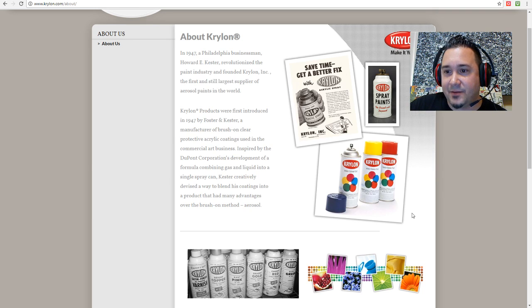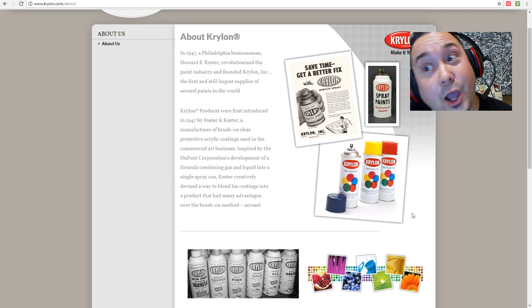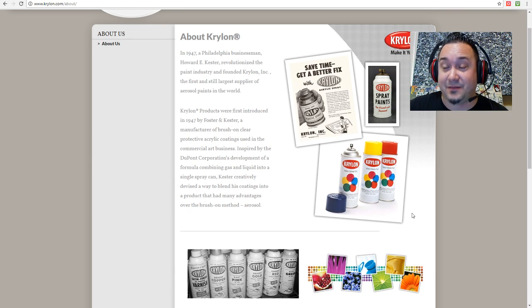The Shred Guy asks: 'Krylon paint... doesn't it go bad?' We're going to talk about all that kind of stuff — what to look for. Vintage spray paint has been around since the early 50s.